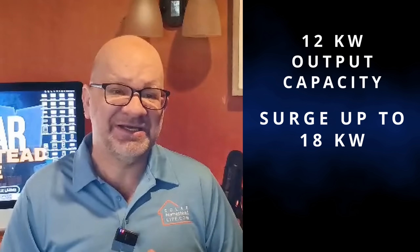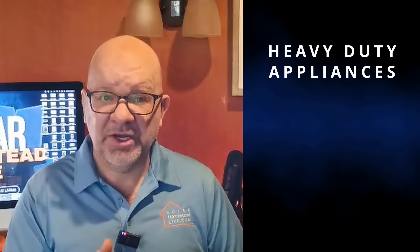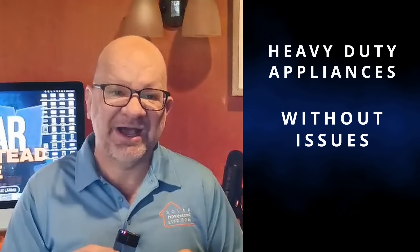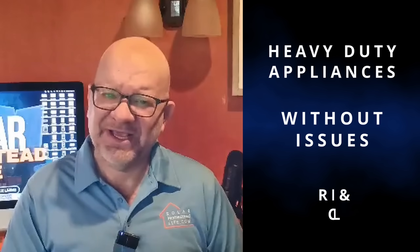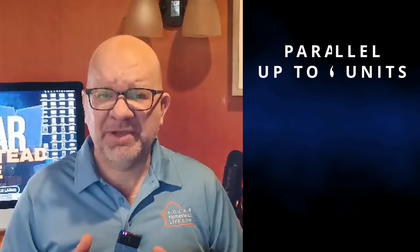Now let's get into what it can handle. It's got a 12 kilowatt output capacity with the ability to surge up to 18 kilowatts for those bigger energy demands. That's enough power to run your heavy-duty appliances or equipment without a hitch, making it ideal for both residential and commercial setups.